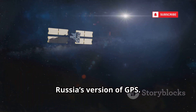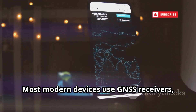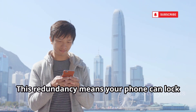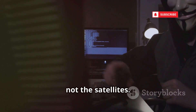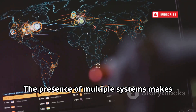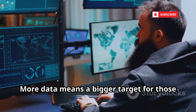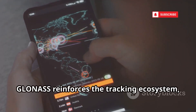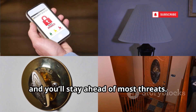Next up is GLONASS, Russia's version of GPS. Like GPS, it uses a constellation of satellites to provide global positioning. Most modern devices use GNSS receivers combining GPS, GLONASS, and others for better accuracy. This redundancy means your phone can lock onto your location even in tricky environments. For hackers, the attack methods are the same — compromise the device, not the satellites. Malware doesn't care if your coordinates come from GPS or GLONASS; it just wants your location. More data from multiple systems means a bigger target. Stay cautious with your device and you'll stay ahead of most threats.